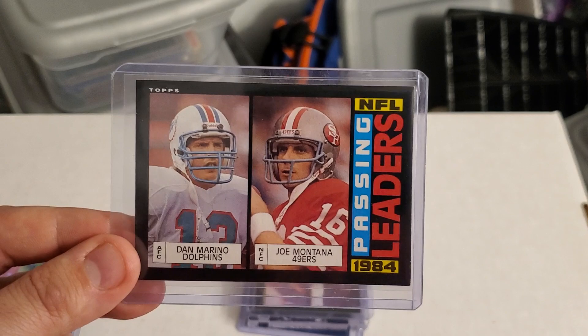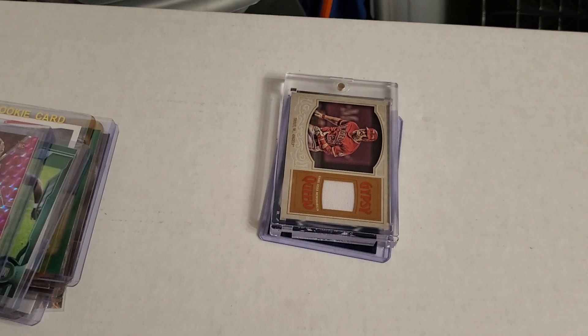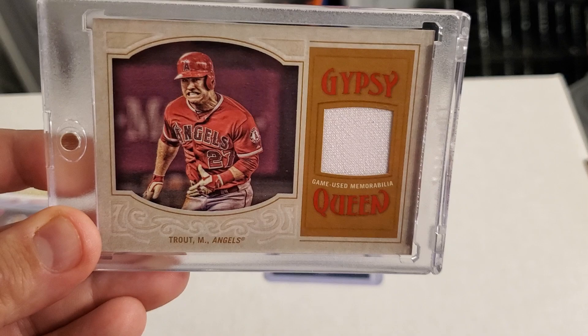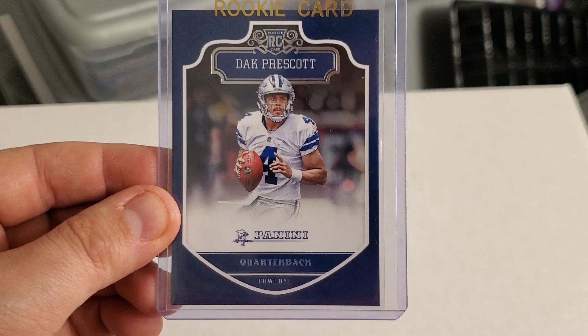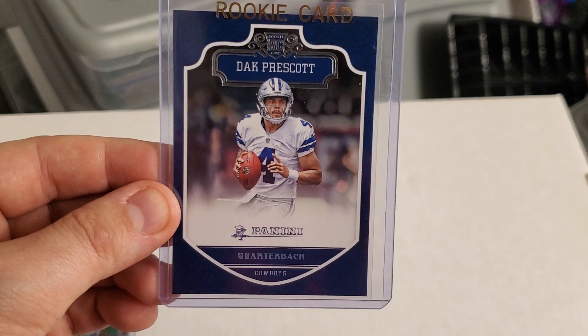Dan Marino and Joe Montana Passing Leaders 1984 — great condition. Always great to find Walter Payton Topps All-Pro. Here is a pretty good one — a Mike Trout game-used patch Gypsy Queen, very nice card in great condition. Definitely grade worthy. And last but definitely not least, here is a Dak Prescott Panini rookie card, who is having a pretty good season this year with the first-place Dallas Cowboys.